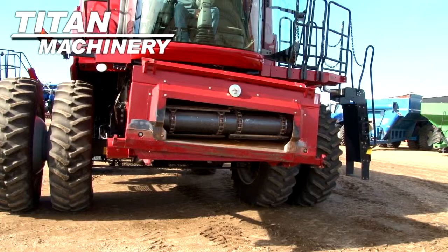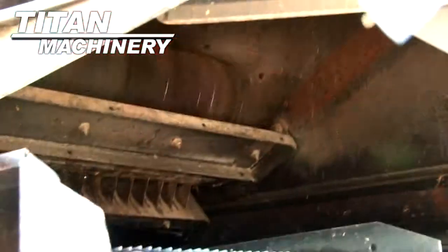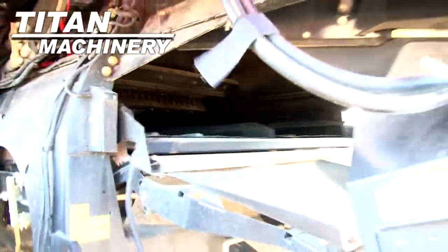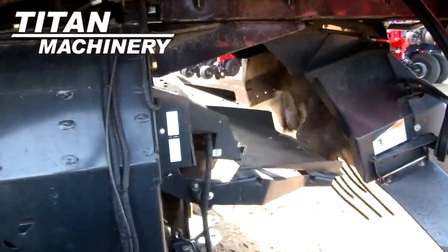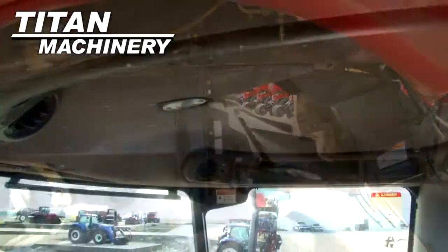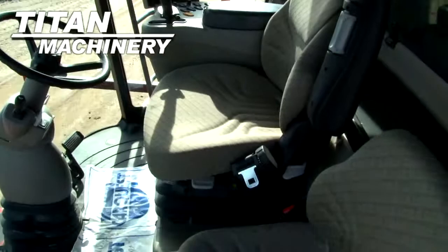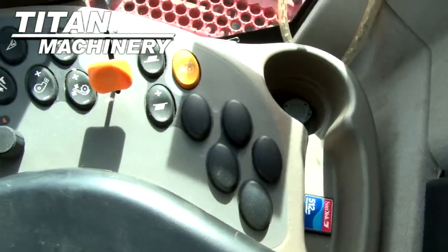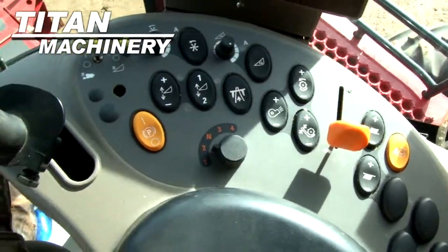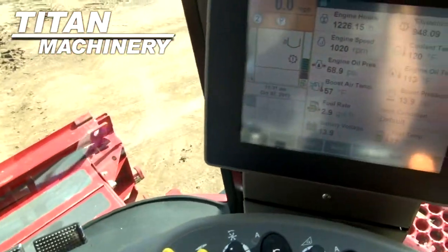It has a Variable Speed Contour Feeder House. This Combine has Self-Leveling Electric Adjust Sids. It features Grain Loss Monitor, Yield Mapping and Yield Moisture Monitor.